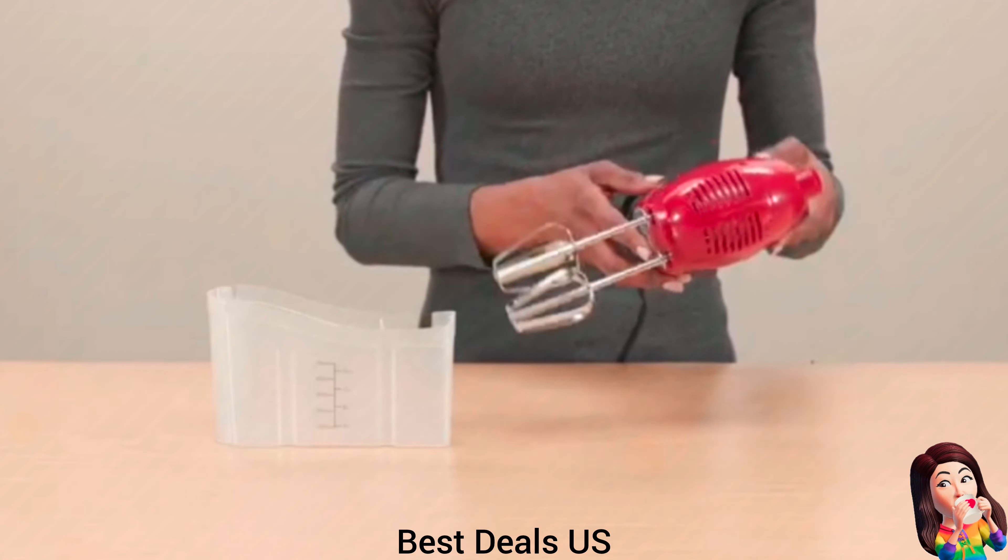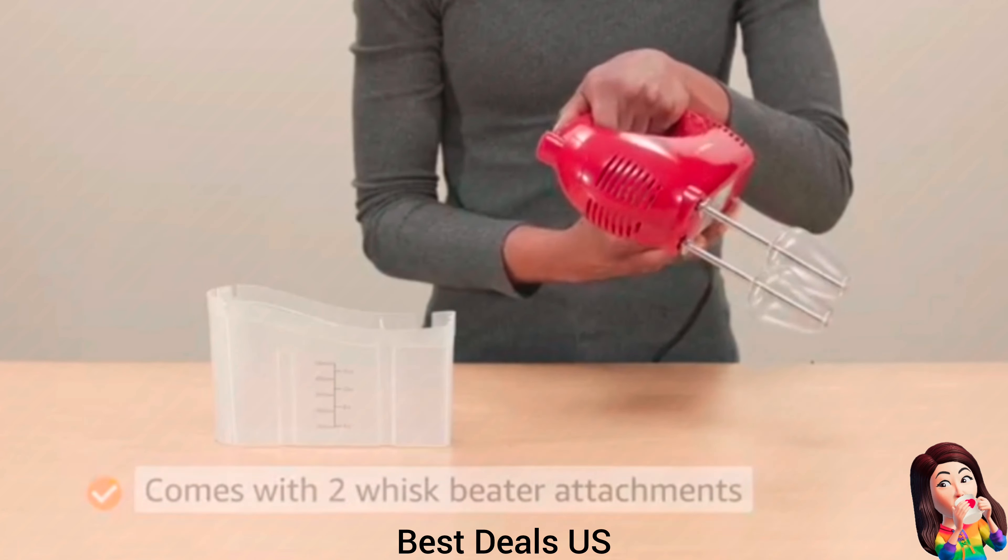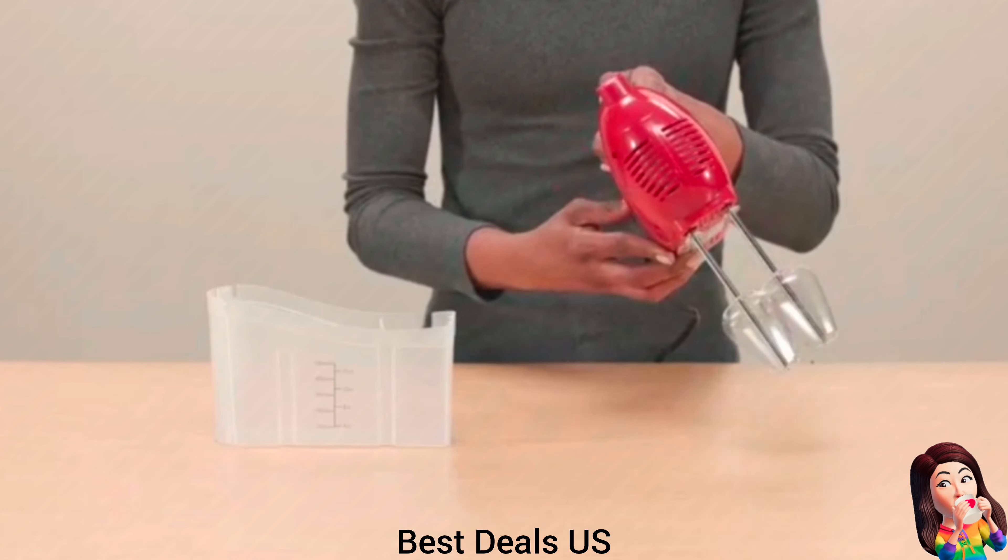2. Portable Blender — technology preserves the natural flavors and vitamins, preventing separation and foaming for a smoother drink. Advanced design incorporates a three-dimensional turbulent flow structure. Product link is given in the second link.